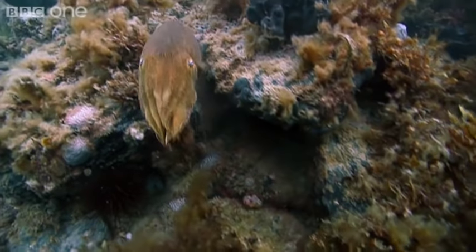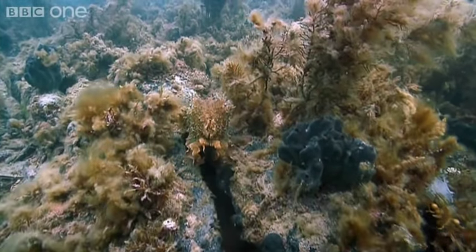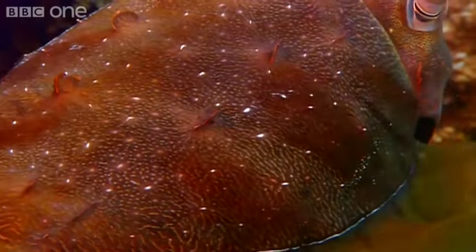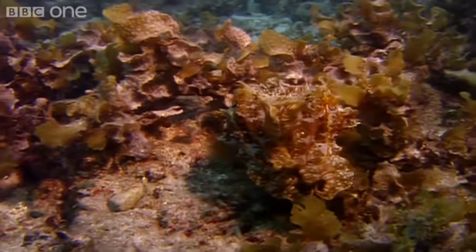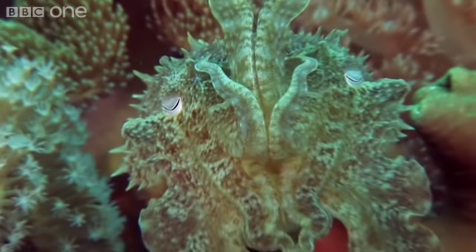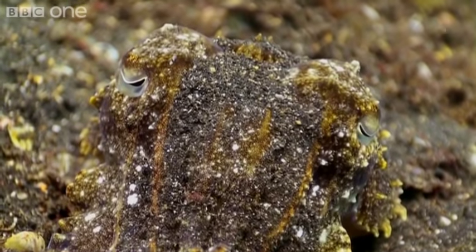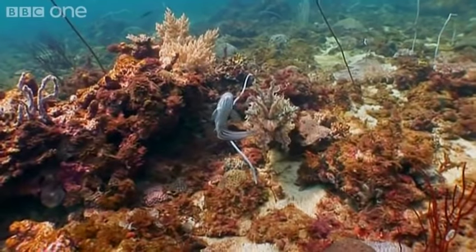The cuttlefish has taken camouflage to the next level. They can change their colour, shape and texture to blend in with the background. It's hard to believe it looking at these pictures, but all these cuttlefish are exactly the same species. They're simply changing their appearance depending on what's around them. It's called adaptive camouflage and it's perfect for hiding from both predators and prey.